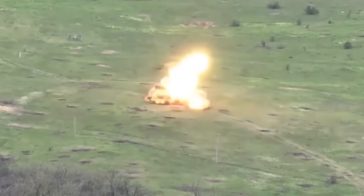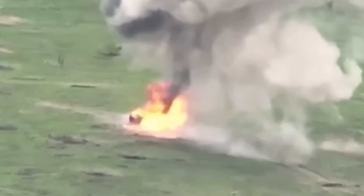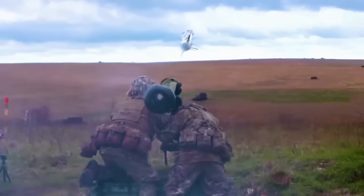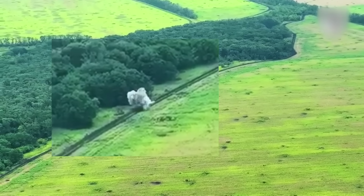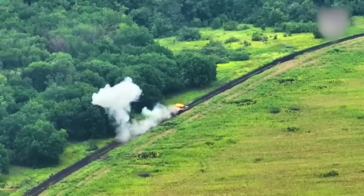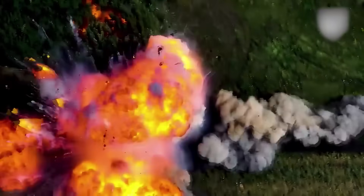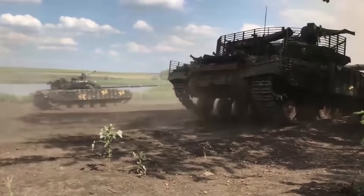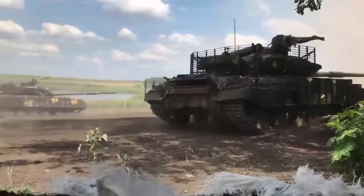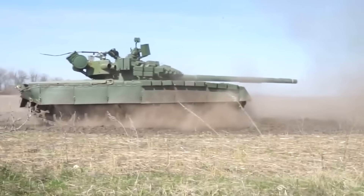Anti-tank missiles like the Ukrainian Stugna handle this much better. And of course, the best tank killer is the American Javelin FGM-148 — the weapon with which Ukrainians have destroyed thousands of Russian tanks over the past two and a half years. The truth is that tank duels are a thing of the past, and pitting tank against tank is the most ineffective tactic.